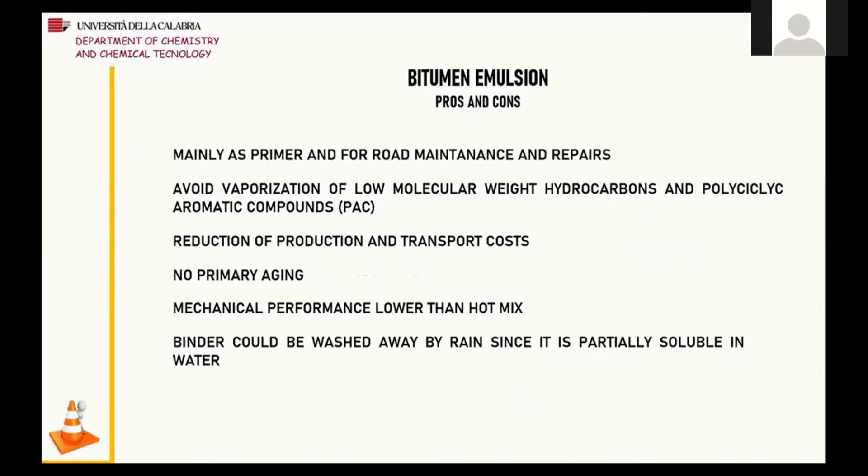Currently, bituminous emulsions are mainly used for the maintenance and rapid repair of roads. One of the advantages of using these products compared to hot mix asphalt is that they avoid the vaporization of low molecular weight hydrocarbons and polycyclic aromatic compounds, thanks to the low operating temperature. This property leads to a reduction of production costs in terms of energy required to reach high temperatures. Furthermore, in this case, there is no primary aging phenomenon. Unfortunately, the mechanical performance of bituminous emulsions is less satisfying compared to hot mix ones, and bitumen could be washed away by rain since it is partially soluble in water.